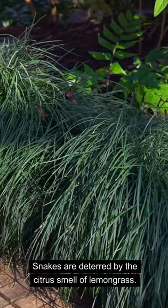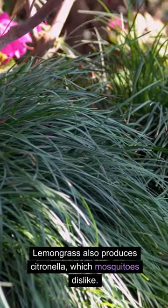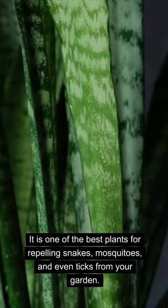Snakes are deterred by the citrus smell of lemongrass. Lemongrass also produces citronella, which mosquitoes dislike. It is one of the best plants for repelling snakes, mosquitoes, and even ticks from your garden.